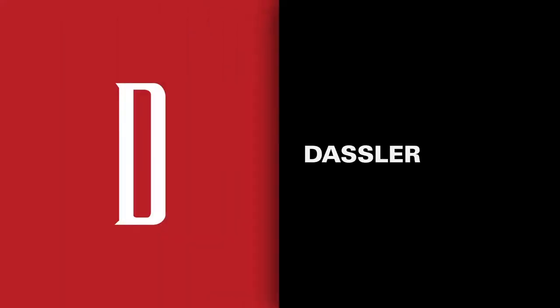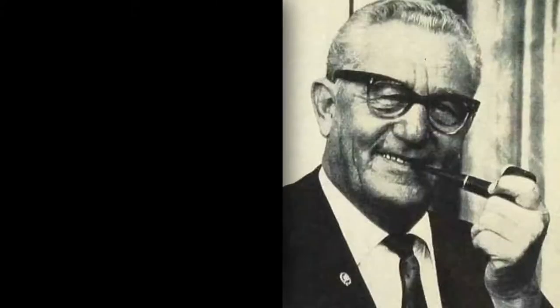The logo depicted a Puma leaping through a capital D. The D was for Dassler, honoring the brand's founder Rudolf Dassler.